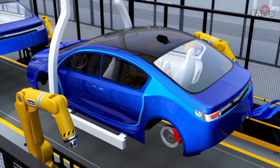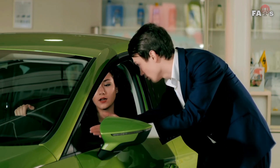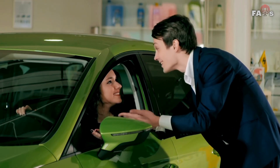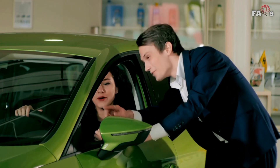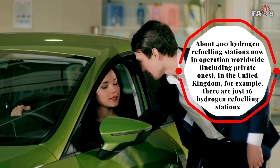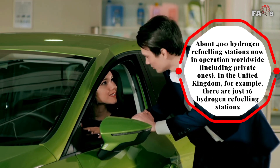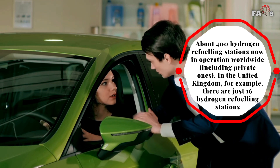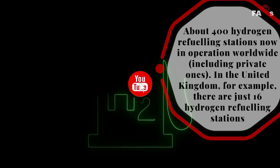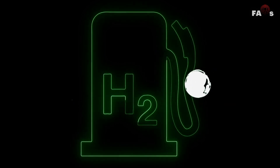However, because there are no models at the low end of the market, hydrogen-powered vehicles remain expensive to purchase. Hydrogen fuel cell cars are not only more expensive than many electric vehicles but also have far less refueling infrastructure, with just about 400 hydrogen refueling stations now in operation worldwide, including private ones. In the United Kingdom, for example, there are just 16 hydrogen refueling stations, which is a significant disadvantage compared to electric vehicles that already have thousands of charging stations around the world.